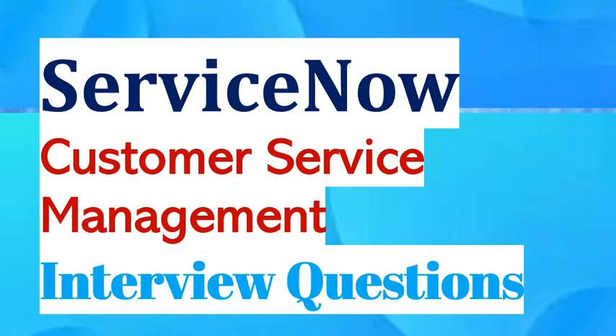Welcome to our channel. Today we are discussing interview questions of ServiceNow Customer Service Management. Our team is working hard to keep the content up to date. If you find this content helpful, please let us know in the comments. We really appreciate if you like and subscribe to our channel.